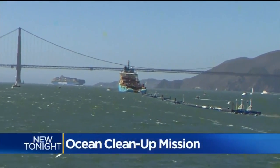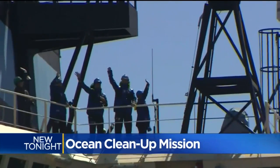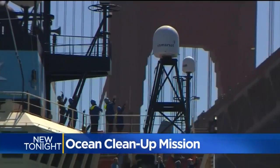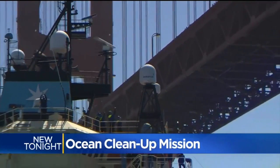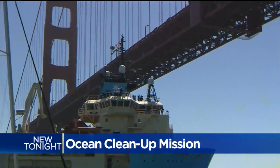It looks like a giant pipeline. This 2,000-foot long contraption was towed out to sea for the first time today, and in five to six weeks it will make it to the Great Pacific Garbage Patch — halfway between here and Hawaii.